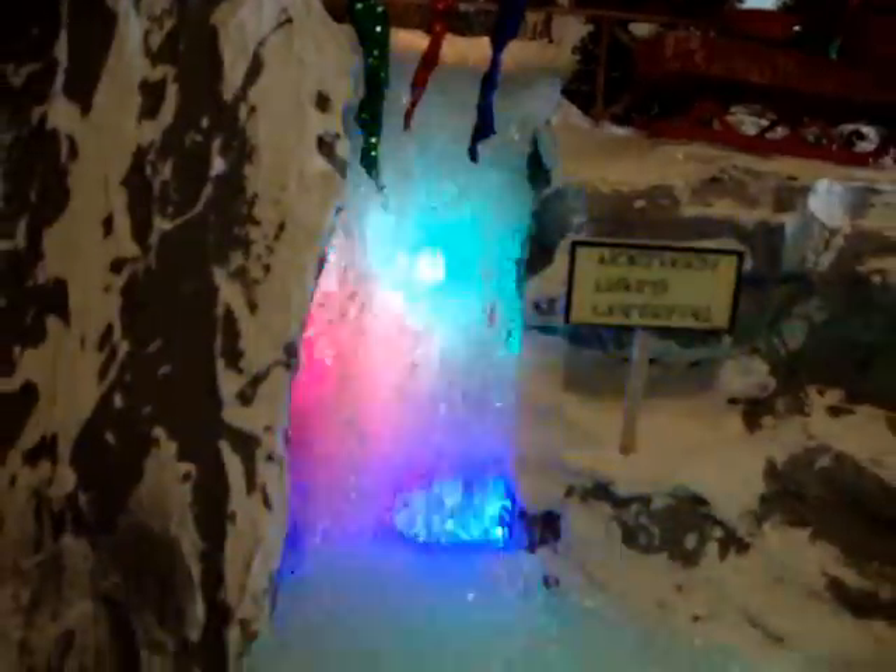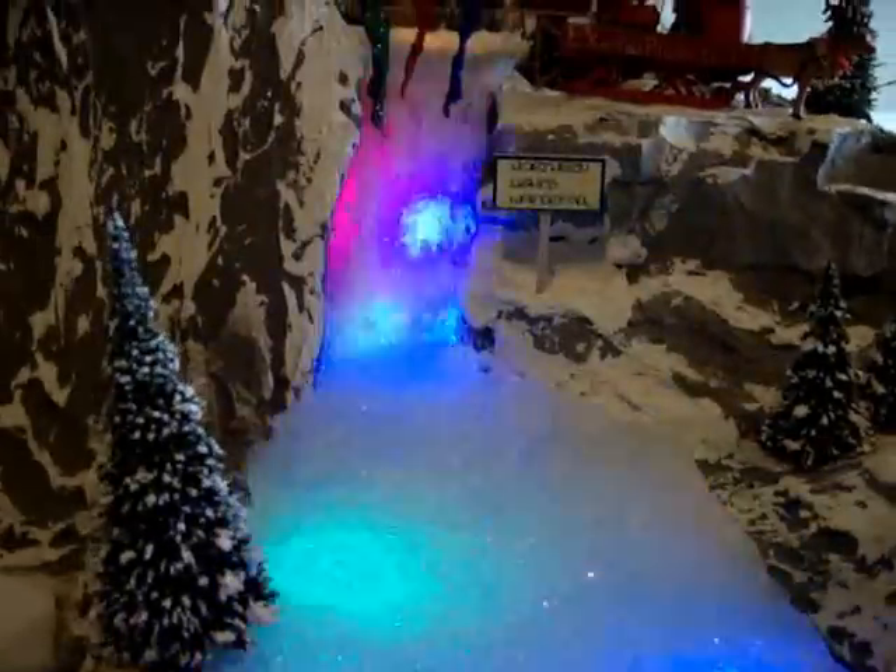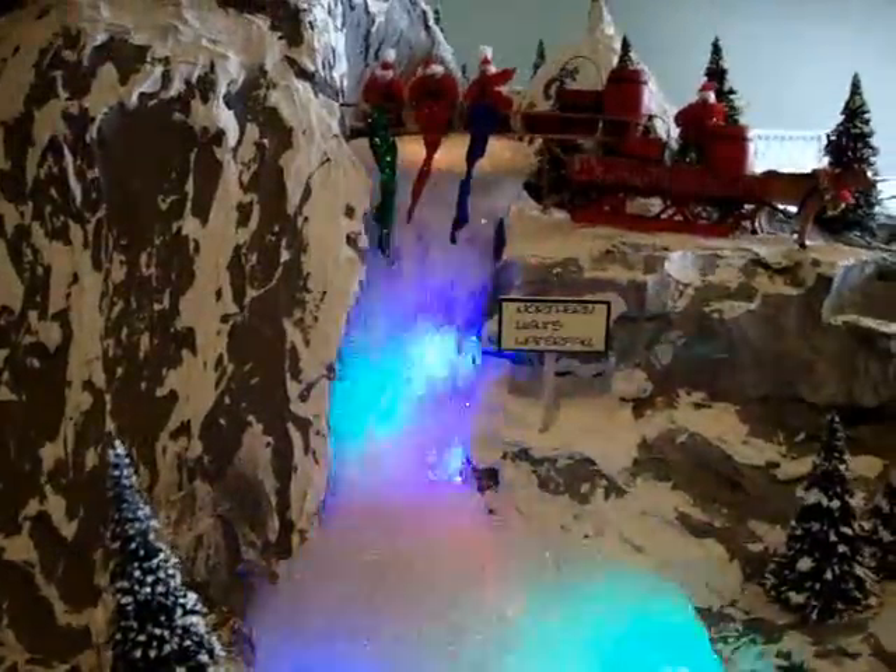you can see the waterfall illuminate brightly with colors as it splashes down into the pond below, which reflects all of the colors from the Northern Lights. The night sky is where these lights become visible to us as they're reflected from the lake and the waterfall below. And it's the true story of the Northern Lights.